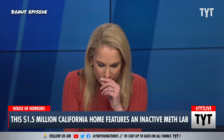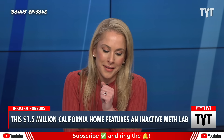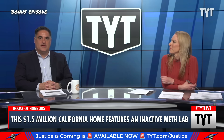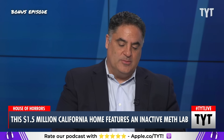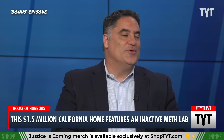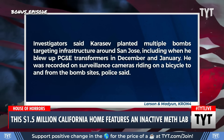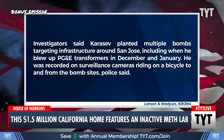He was arrested because he does other things like blow up PG&E transformers around the San Jose, California area. Investigators said Karasev planted multiple bombs targeting infrastructure around San Jose, including when he blew up PG&E transformers in December and January. He was recorded on surveillance cameras riding on a bicycle to and from the bomb sites, police said.